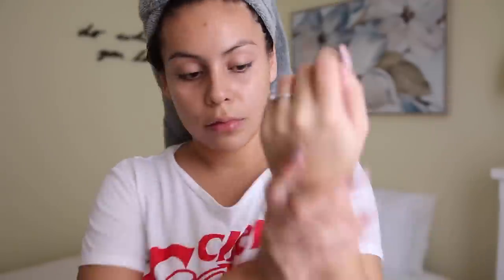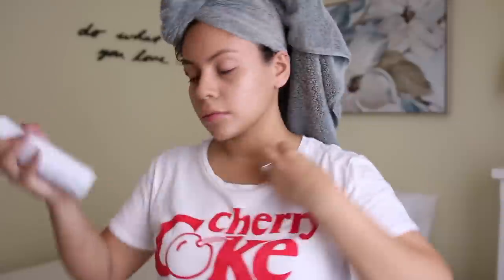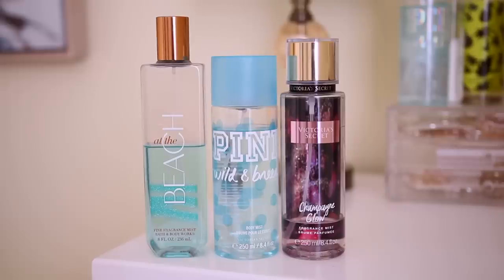It's not greasy at all, so I like to put it on my hands and pretty much everywhere. For deodorant, I've been using the same one for years — it's literally the only one I use. It doesn't stain my clothes and it lasts all day. I love it. Then I have to spray my body with body spray — I lather myself in body spray and perfume because I love smelling good. My three favorite body sprays are from Bath and Body Works and Victoria's Secret.